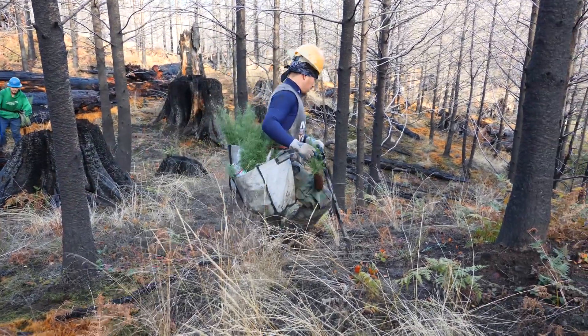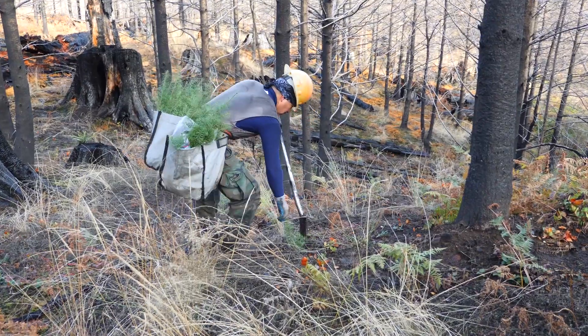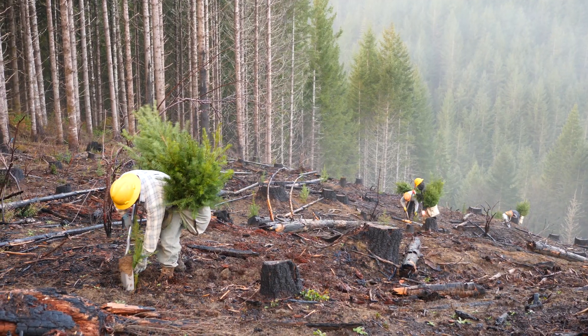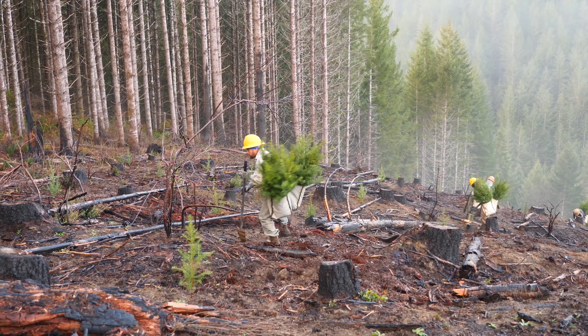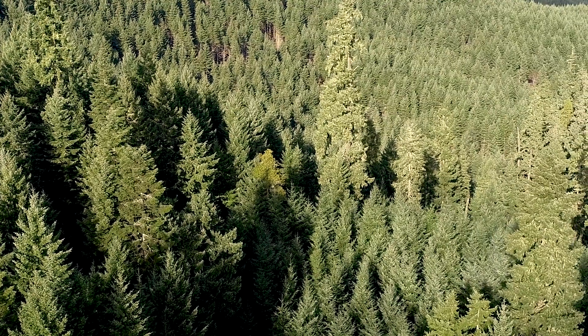At Roseburg we replant after every harvest and we plant more trees than we remove. In a typical year we plant approximately six million seedlings, and planting is done within two years of harvest. We also replant after forest fires. The goal is to get seedlings in the ground as soon as possible so that they can start to grow into a new forest.